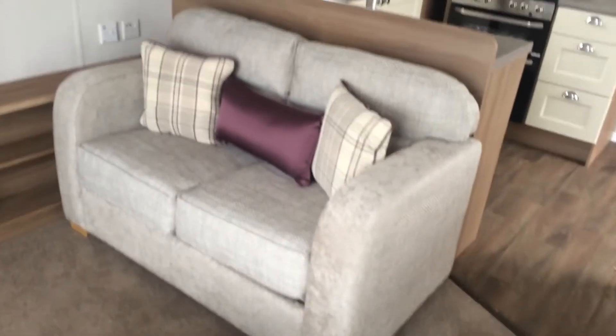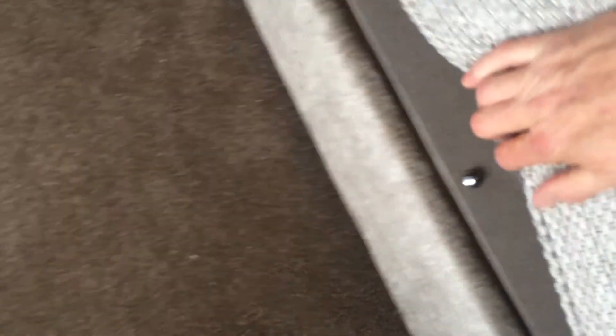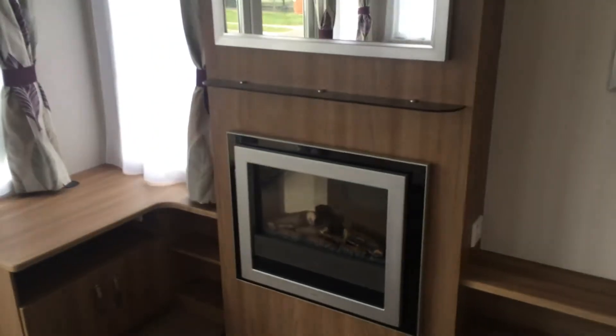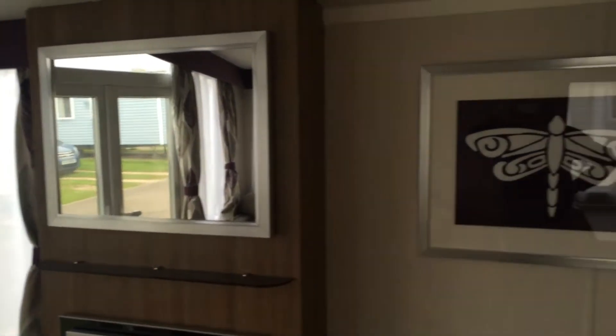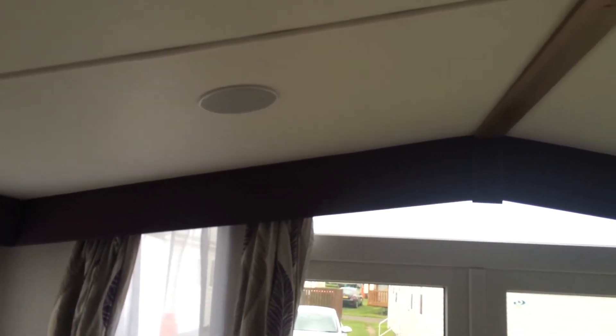First of all we've got the two-seater sofa, which underneath there, if I lift these cushions up, you'll see it's got lockable storage in that sofa as well. You've got the electric fire with a mirror up above and a picture. Up in the ceiling you've got an integrated sound system, which will link up by Bluetooth, so you can play all your music you've got on your phone, or it's got a radio built in as well.